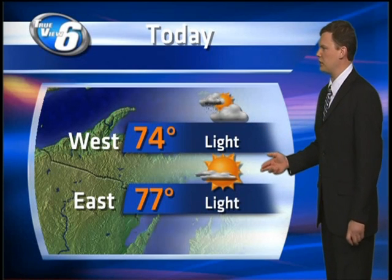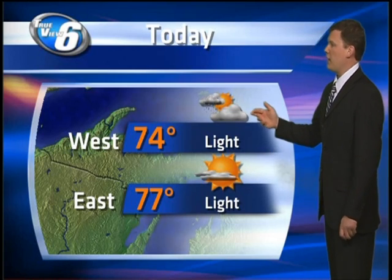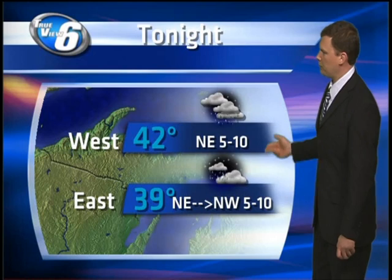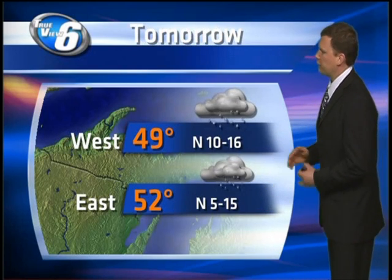Back to today: plenty of sunshine, especially as you look east. Temperatures into the upper 70s to around 80 with all that sun, and then increasing late-day clouds in the west. We may squeeze out an afternoon rain shower this evening. Rain becomes more likely in the west tonight, mostly cloudy, with temperatures centered around 40 degrees — upper 30s to low 40s.